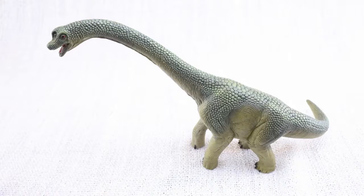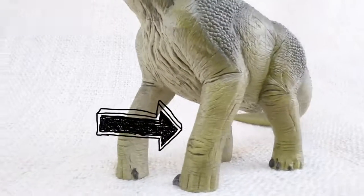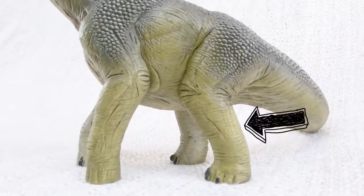Do you know what Brachiosaurus means? It means arm lizard! Because its front legs, or arms, were longer than its back legs!